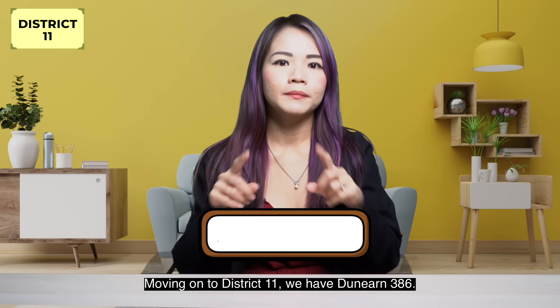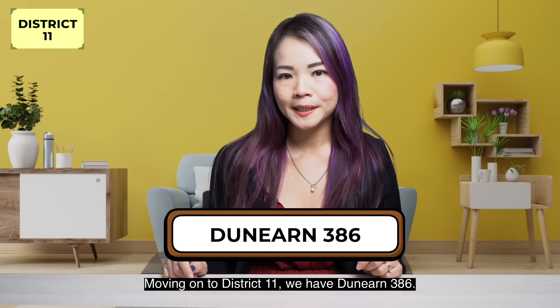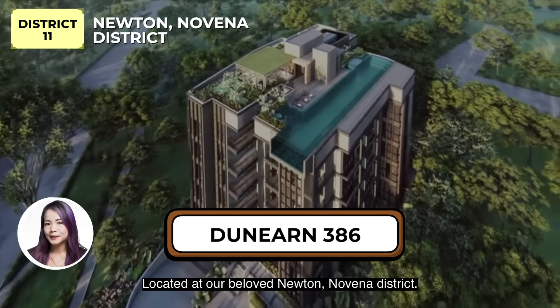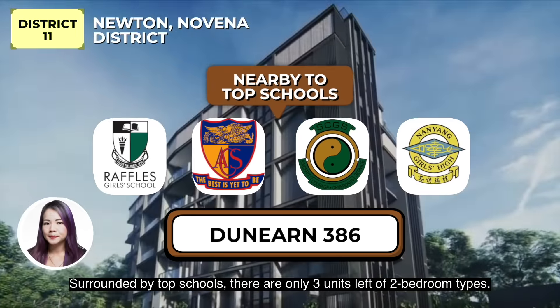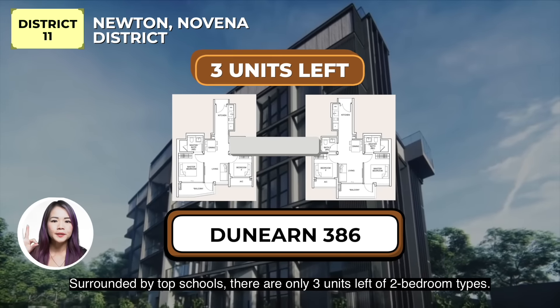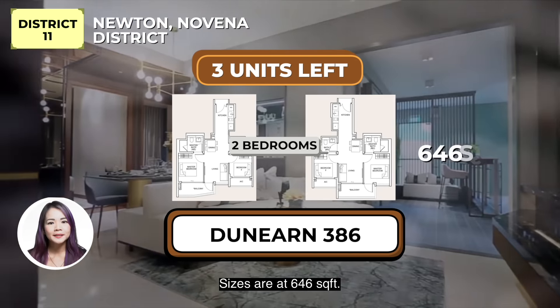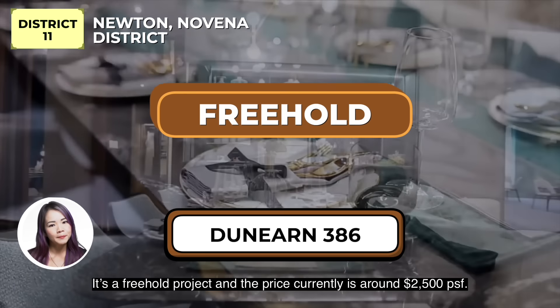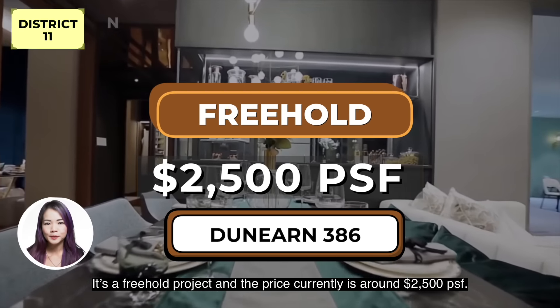Moving on to District 11, we have Dunin 386. Located at our beloved Newton-Novena district, surrounded by top schools. There are only 3 units left of 2 bedroom types. Sizes are at 646 square feet. It's a freehold project and the price currently is around $2,005 per square feet.